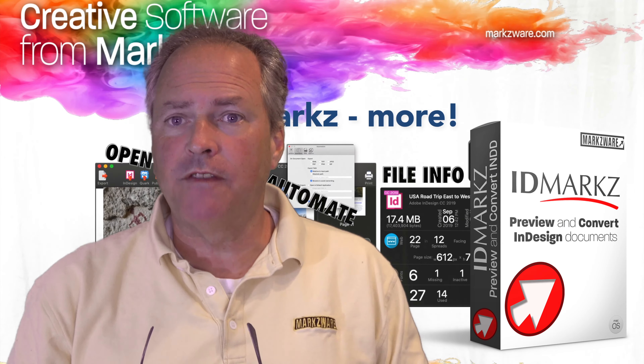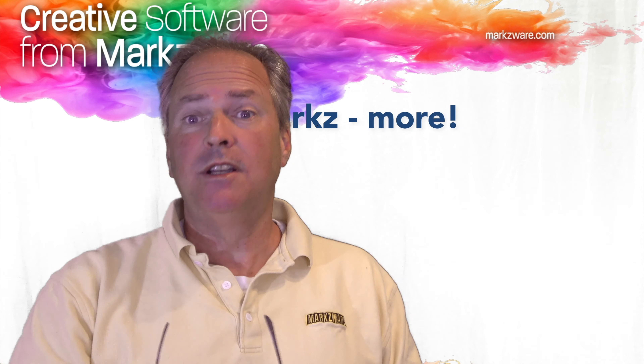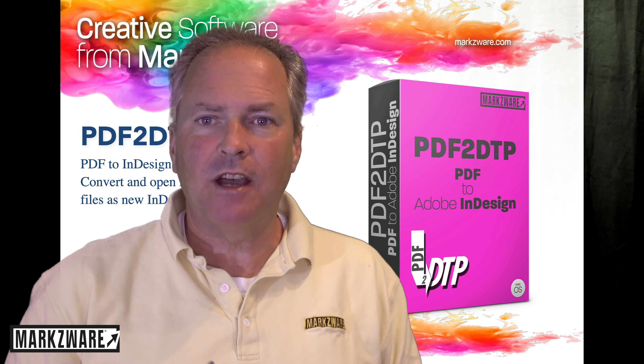ID Markz for previewing InDesign files, for opening native InDesign files in Affinity Publisher or QuarkXPress. PDFDTP — multi-page PDF files open in InDesign and make totally new layouts out of them.